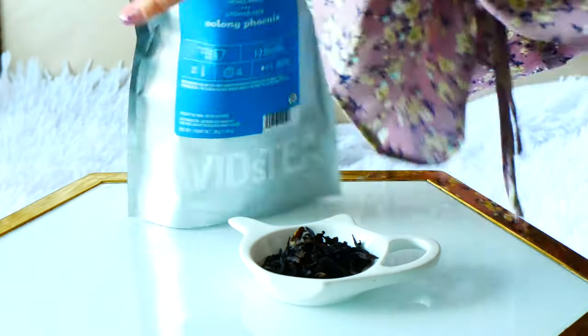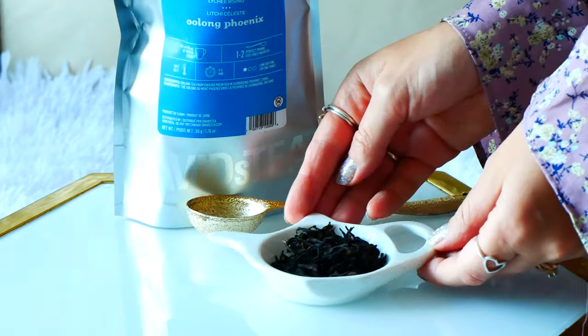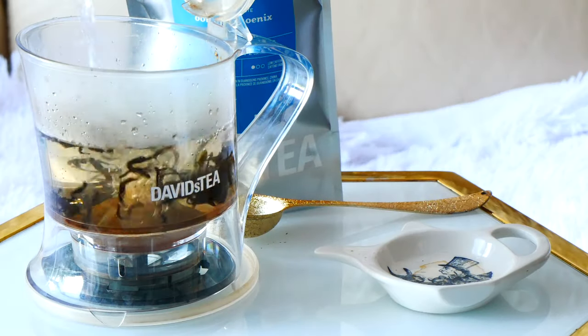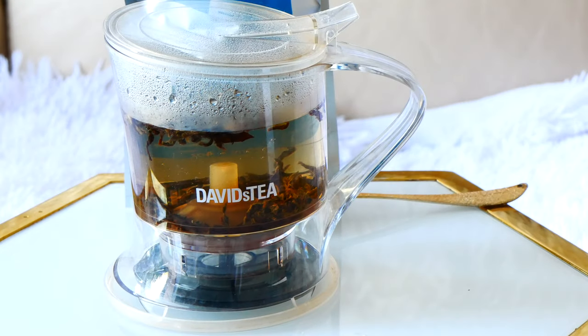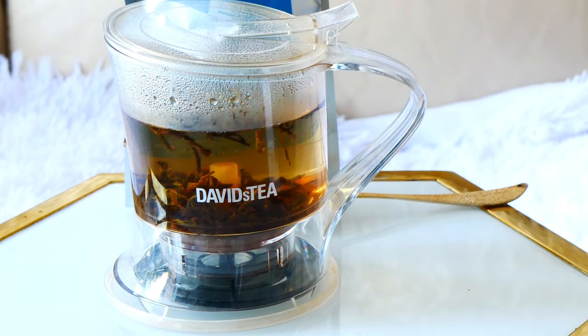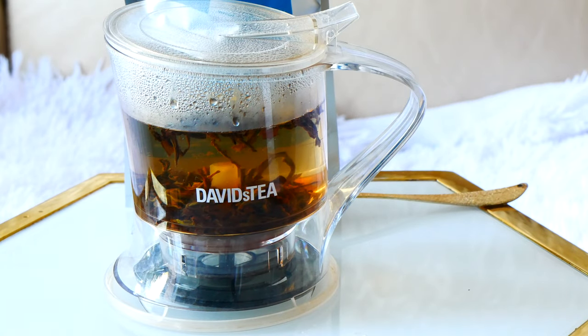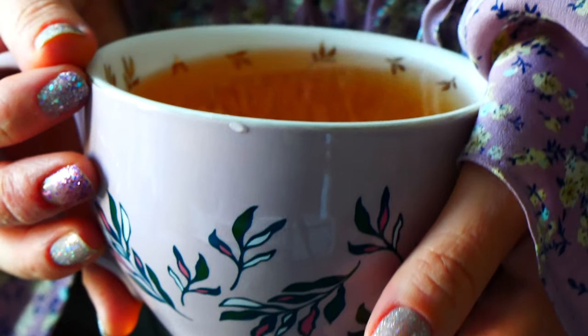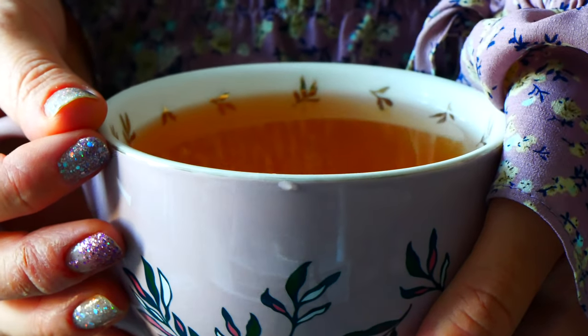The next tea I have to share is the Phoenix Oolong Tea. Again, I love oolong tea — this tea is amazing. It's an oolong tea from Phoenix Mountain in China, and it tastes so delicious. The flavor and the aroma of it — it is such a treat tea. I really enjoy having this. Oolong is kind of my go-to tea to make throughout the day besides green tea. I have two of those.